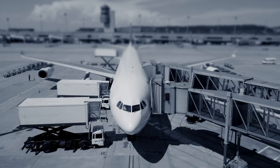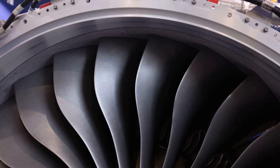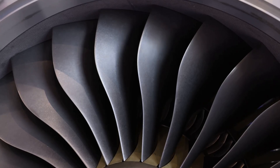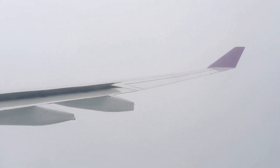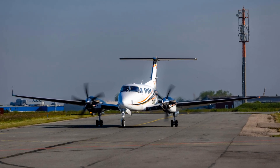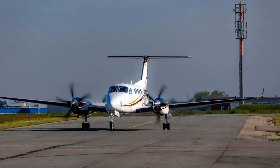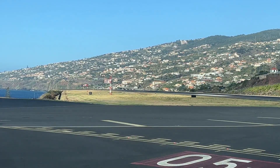Most modern passenger airplanes are powered by high-bypass turbofan engines, such as the General Electric GE90, Rolls-Royce Trent 1000, or Pratt & Whitney PW4000, which provide efficient and reliable power for commercial aviation. Some smaller passenger airplanes, like the ATR-72 or the Bombardier Q400, are powered by turboprop engines, which provide efficient power for shorter-range flights.